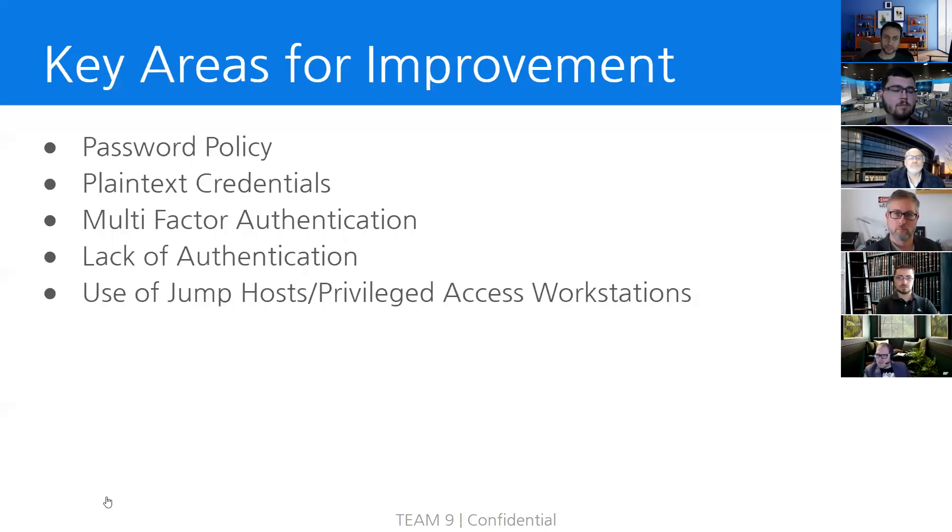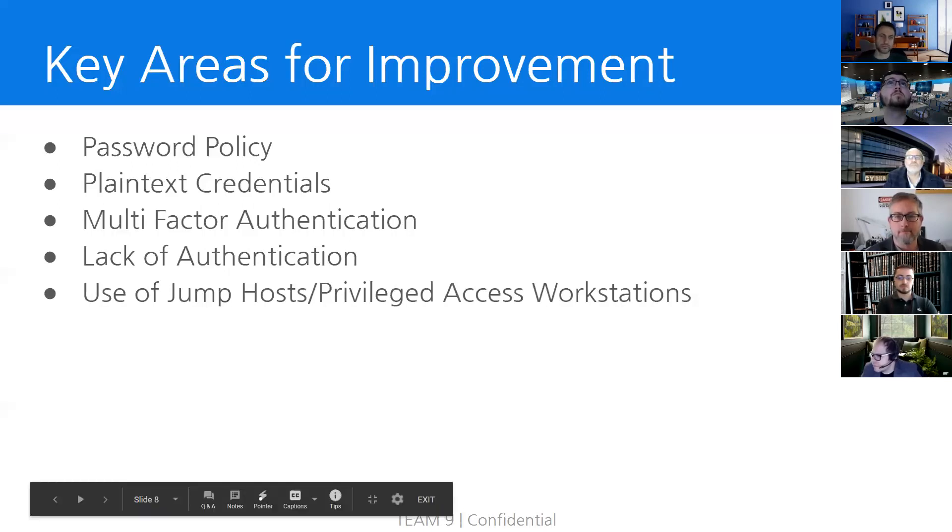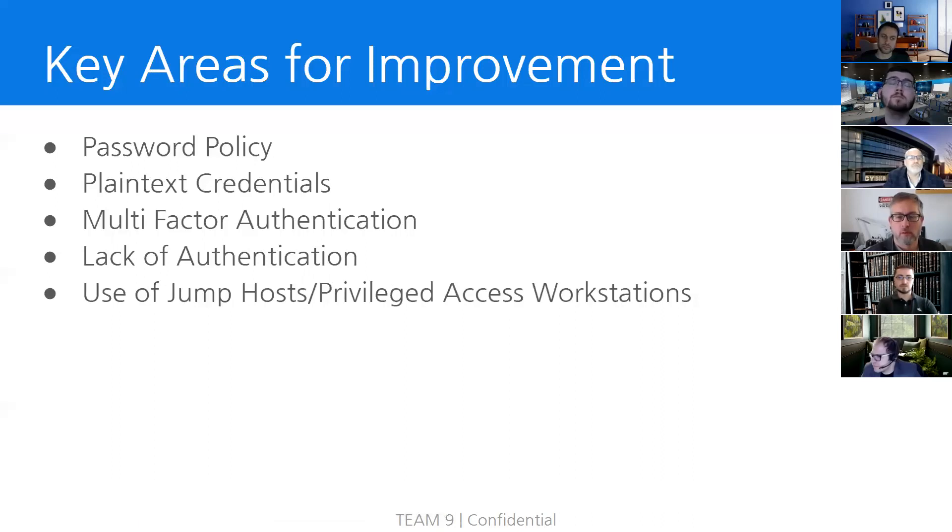The next key area of improvement is multi-factor authentication. During the engagement, we were able to connect to various services with traditional logon methods such as usernames and passwords. Once logged on, we were able to further exploit the network by using these services as pivot points. If a form of multi-factor authentication had been in place, we believe that NGPU's attack surface would have been reduced significantly. We really want to stress the need for NGPU to implement multi-factor authentication across all services across the network.